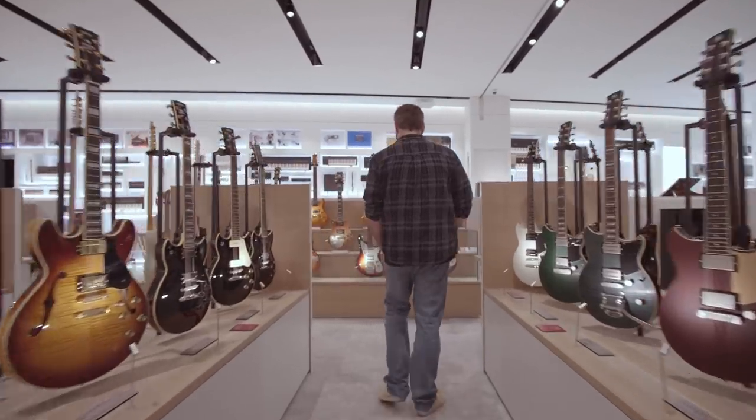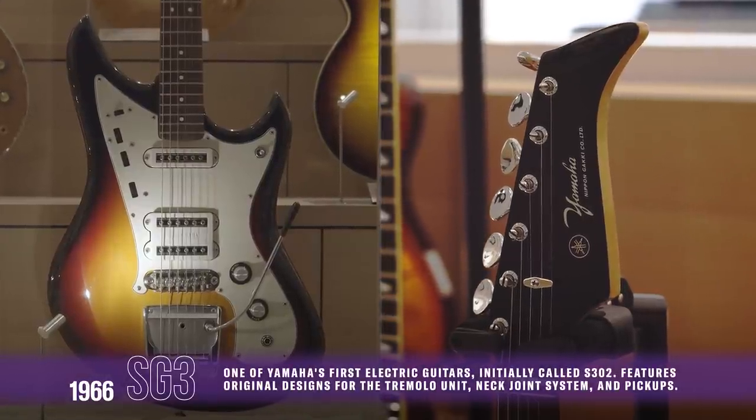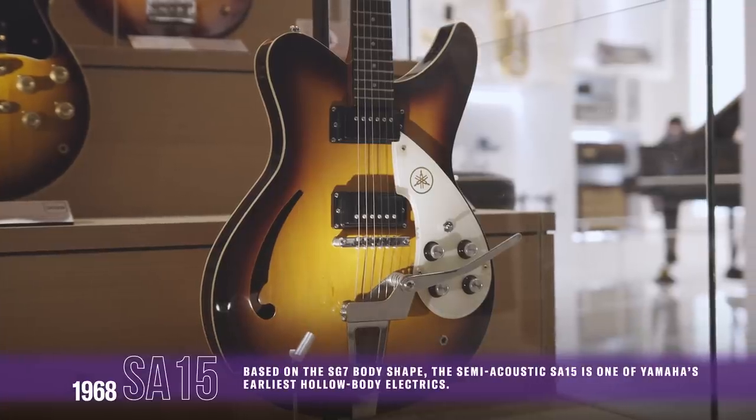So this is the sort of thing that I'm really interested in, because this is the first production Yamaha electric guitar. And I think the design of this is so cool and so bold — it takes in a lot of that American influence of the surf type of guitars. This one I find really interesting as well.